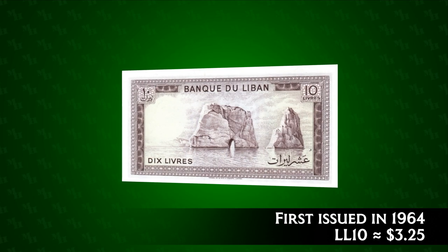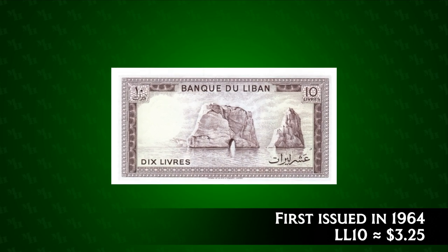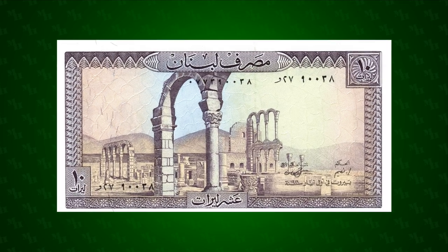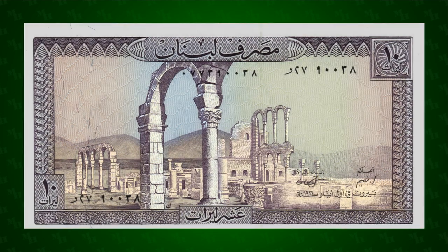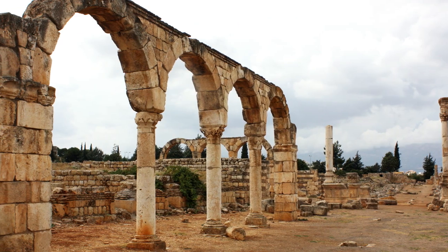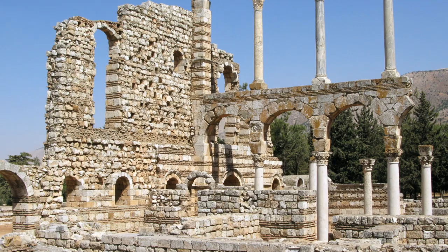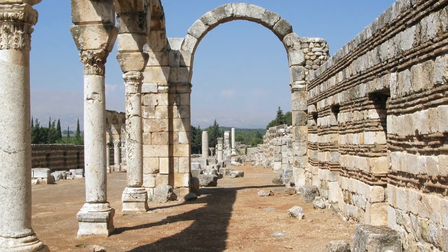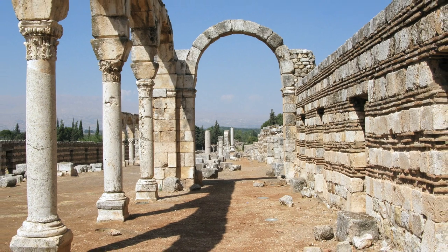The ten-pound note was issued between 1964 and 1986. Its initial value was $3.25, but by 1986 it was worth only $0.52. The note's denomination is visible when viewed under UV light. On the front of this note are the ruins of Anjar, a palace city built in the 8th century by the Umayyad Caliphate. The city was never completed and was abandoned before the year 800, and wasn't rediscovered until the 1940s. The ruins are renowned for their mix of Roman, Byzantine, and Islamic design.